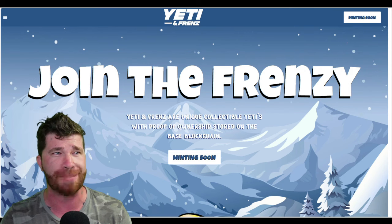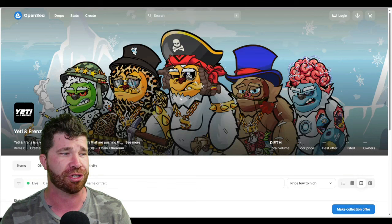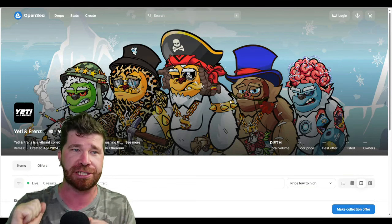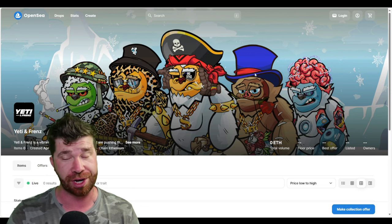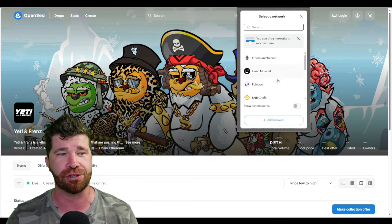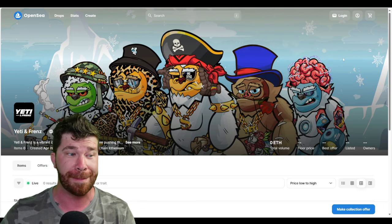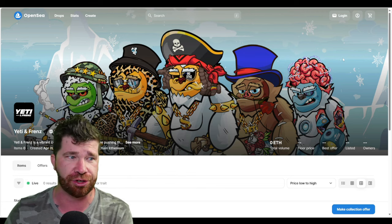We have the OpenSea listing ready to go — this is going to be on the Base blockchain. If you don't know how to use Base on OpenSea, you're going to need a MetaMask wallet. You should be able to easily add the Base network. You'll probably also need Ethereum on the Base blockchain to participate.